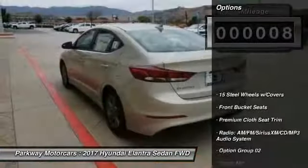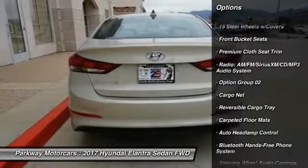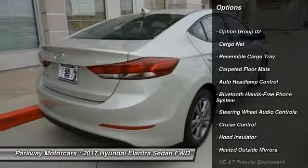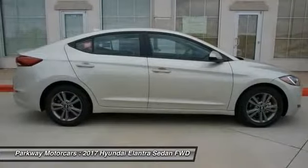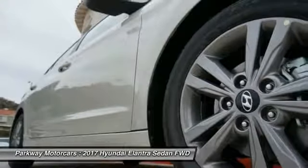Here are some of this vehicle's great options: traction control, steering wheel audio controls, dual airbags, air conditioning, power steering, cruise control, center armrest, heated outside mirrors, electronic stability control, power windows.